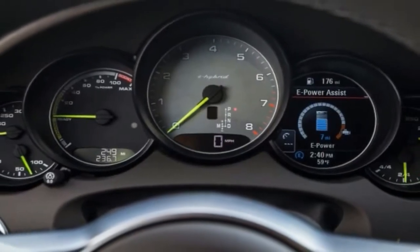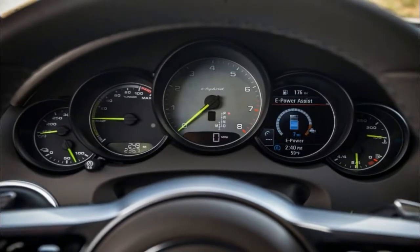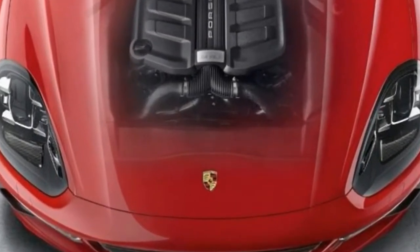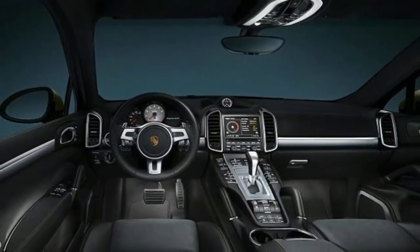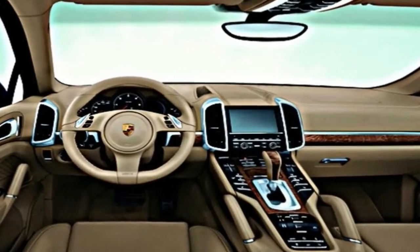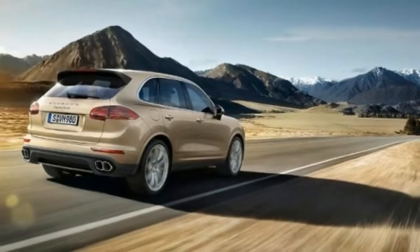The 2018 Ford Explorer gets a mild freshening before its next major redesign. Updates include a new grille and fog lights, and quad exhaust tips on models with the 3.5-liter EcoBoost V6. Other exterior changes include four new paint options and five wheel choices. The interior gains a 4G LTE modem and Wi-Fi hotspot. A new safe and smart package combines several popular active safety and driver assist technologies together.